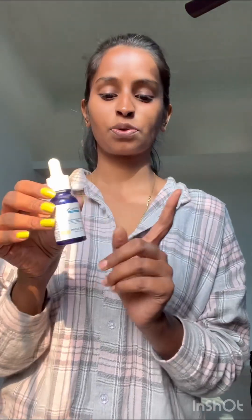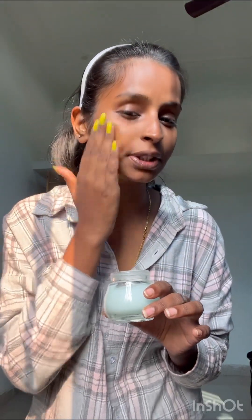Secondly, I use this Derma Dough serum. It's my second bottle — I'm using this because I really love it and I can see changes in my face after using this. I also use this Dot and Key cream, like it's a moisturizer. I really love to use this, it's fully hydrating.